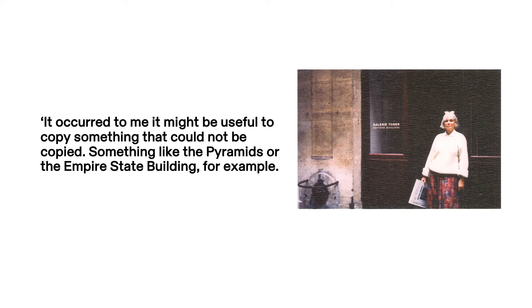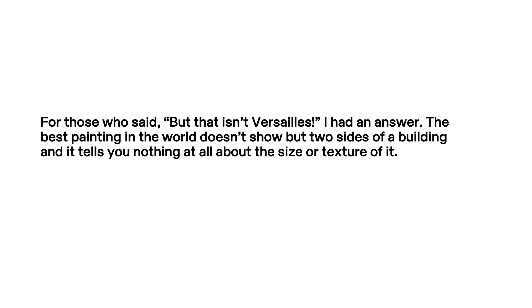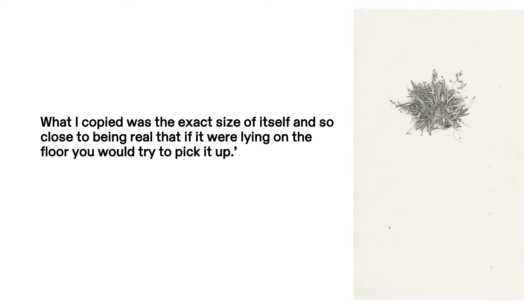It occurred to me it might be useful to copy something that could not be copied — something like the pyramids or the Empire State Building, for example. Something that obviously had to be brought to the copier in very small and relatively flat pieces. I chose the Chateau of Versailles because I had often jokingly claimed I would end by copying it. For those who said, 'But that isn't Versailles,' I had an answer: the best painting in the world doesn't show but two sides of a building, and tells you nothing at all about the size or texture of it. What I picked was the exact size of itself, and so close to being real that if it were lying on the floor you would try to pick it up.